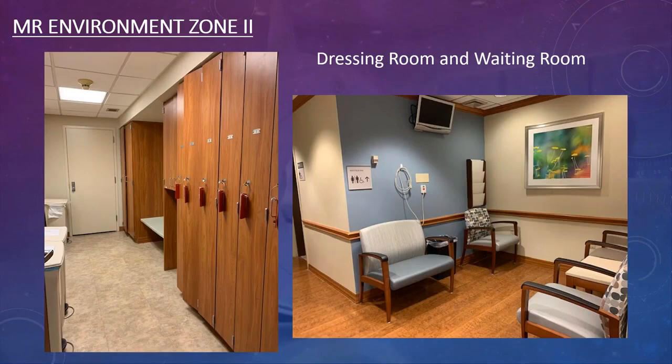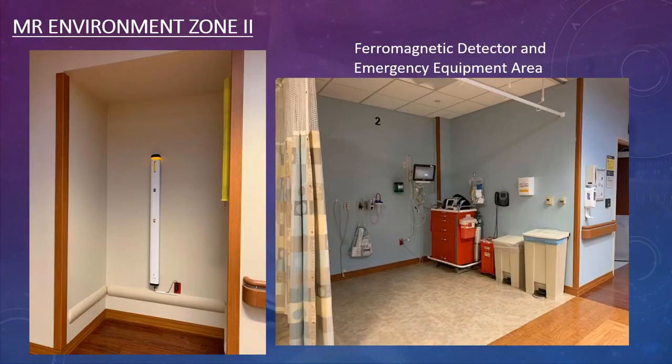Zone two contains the dressing area and a smaller waiting room not for general public — it is for people already in gowns or awaiting MRI. The area should have cameras so everyone in the control room can see it. Zone two also houses the ferromagnetic detector wall unit, where patients spin in a circle and the pillar detects metal, showing green for clear or yellow and red for metal detected.